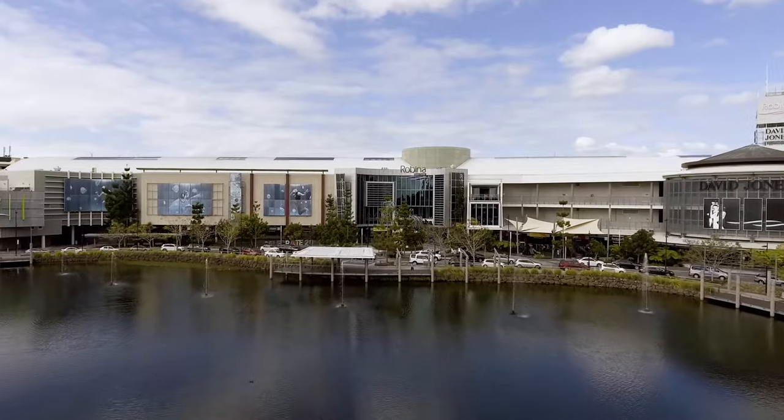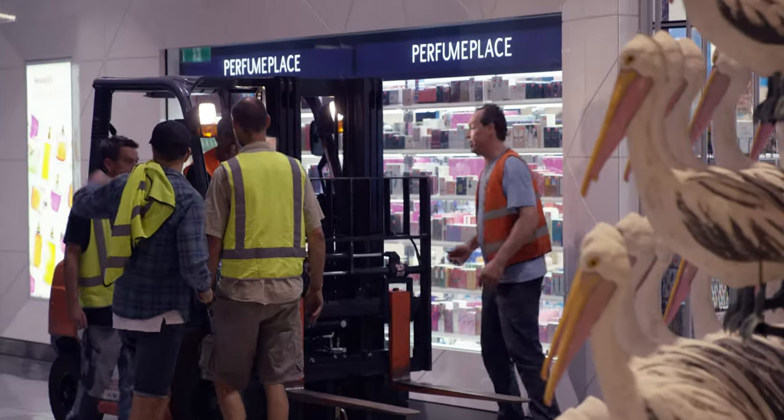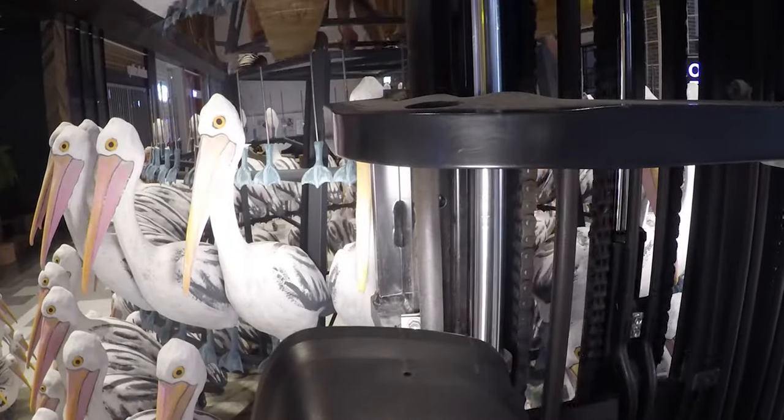We've got Lab & Co. and Studio Kite in the centre now installing the tree. It's come in in parts, up from Byron Bay, and tomorrow morning when people come into the centre to go to work, do some shopping, or buy some milk, they're going to get an amazing surprise.